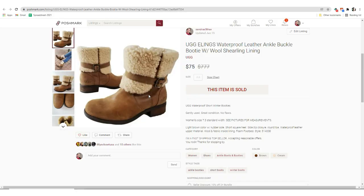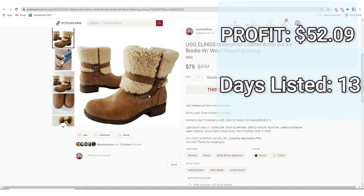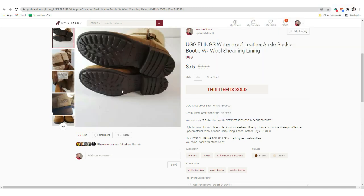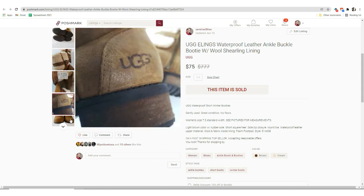Which was the case for this next sale that happened on Poshmark. It was these UGG waterproof leather ankle booties. They sold for $75. I paid $7.91 for these, but that was an average cost of goods — the actual price was more like $35. The profit was $52.09 and they sold in just 13 days. I decided to pay the whole $35 because they were in excellent condition, practically like brand new, no sort of wear.